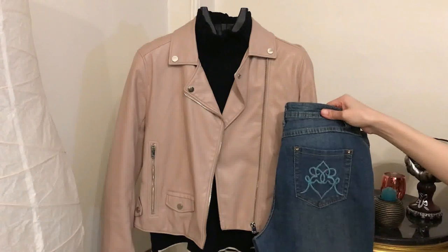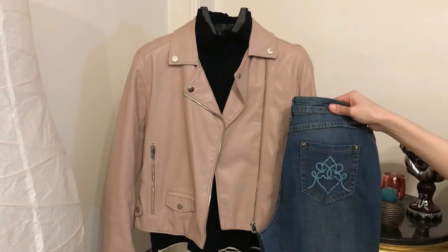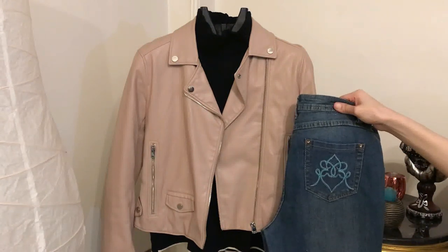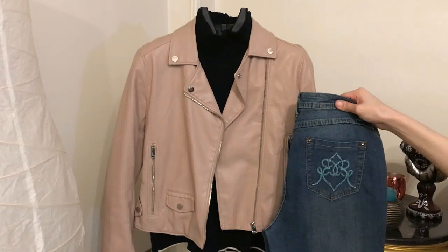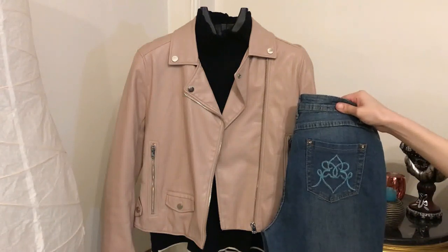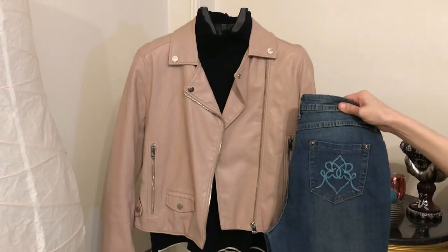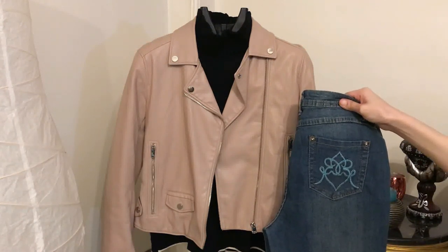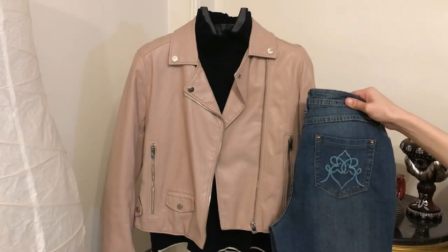If you're not a fan of black leggings, then this outfit is for you. You can style leather jackets easily with jeans in any color — blue jeans, navy jeans, any color. So instead of wearing black leggings, you can wear jeans. Jeans will never be out of style. For instance, you can style the nude leather jacket with the black high neck sweater and blue jeans, and complement such an outfit with black boots and a black bag.